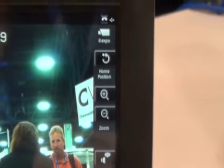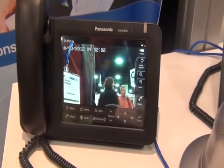It's a SIP endpoint, which means that it's designed for business phone systems, hotel applications, and more.